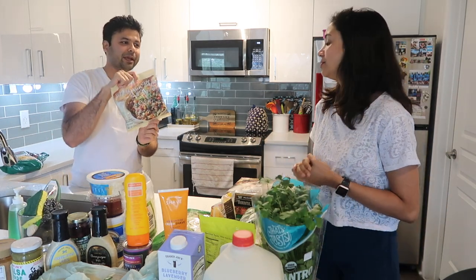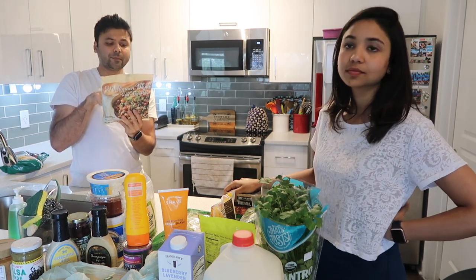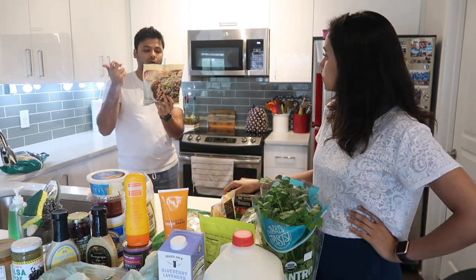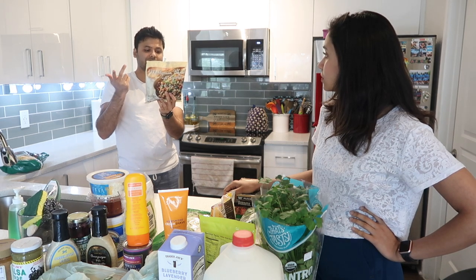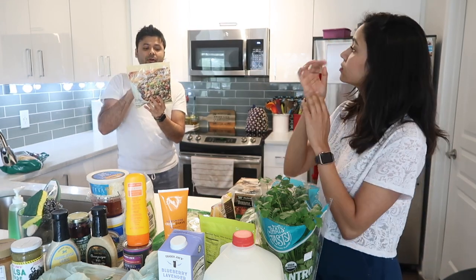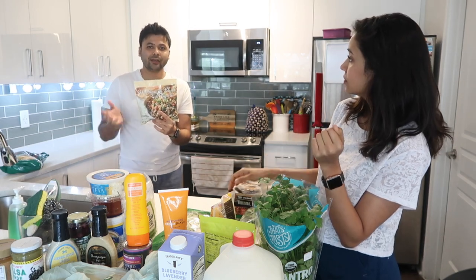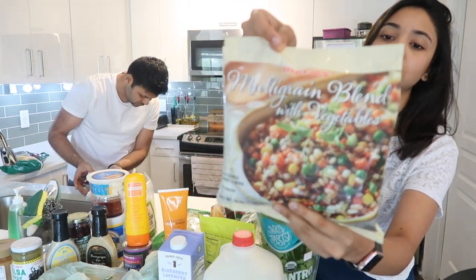This multigrain blend with veggies is something we picked last time and loved. It's great for increasing fiber in your diet. The ingredients are barley, corn, wheat, rice, whole rice, black rice, peas, carrots, zucchini, onion, salt, and olive oil. It has 5 grams of dietary fiber and 5 grams of protein. When increasing fiber, look for anything with more than 3 grams per serving — that signals a good fiber source. One gram of fiber per serving won't make much difference.